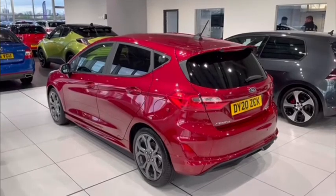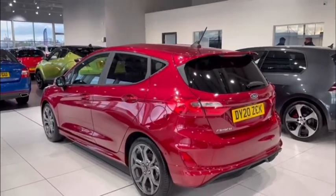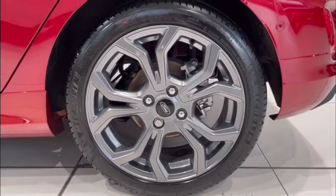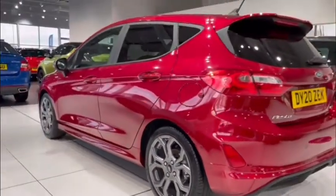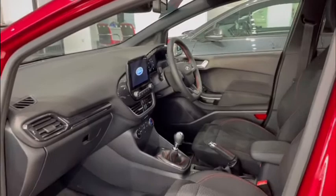Features like its glamorous 17 inch ST Line 5-spoke rock metallic alloy wheels really do help it stand out from the crowd, and it's quite a beautiful deep red colour here as well. Of course being from the ST Line it's got that amazing blend of sporty stylings to go alongside the nippy nature of this hatchback, and if you jump straight inside you'll see that these sporty stylings continue into the interior.